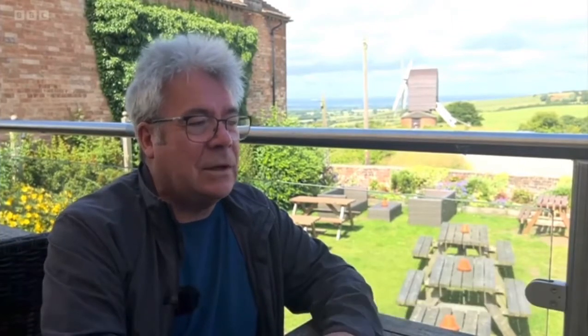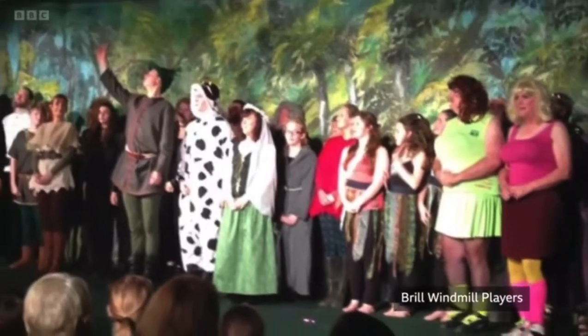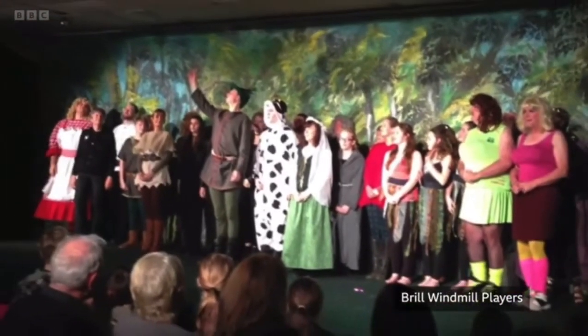There's very rarely any conflict. It's more about people pulling together and doing things. For example, the windmill players put on a few productions every year and the whole village always turns out to watch it.